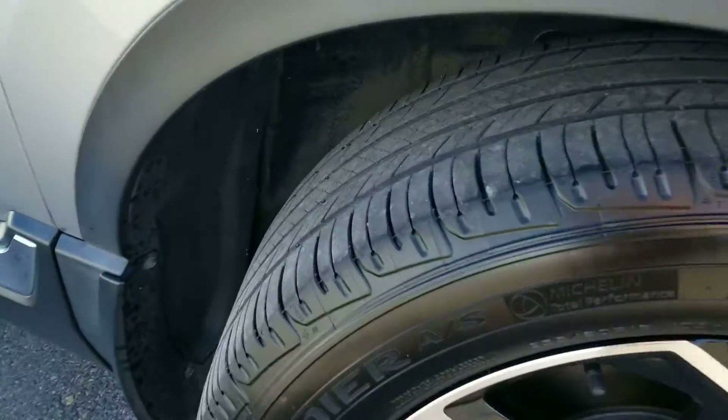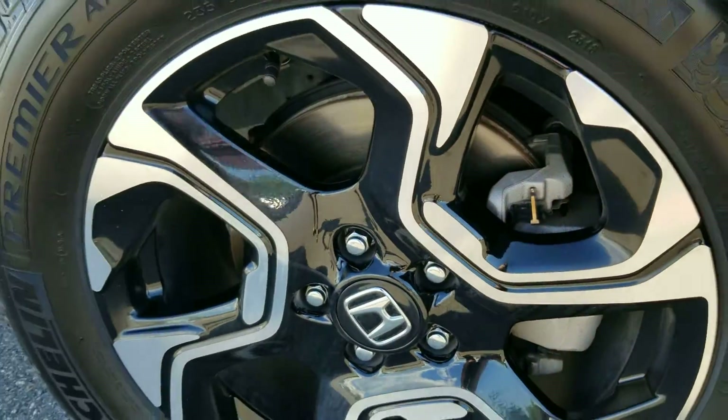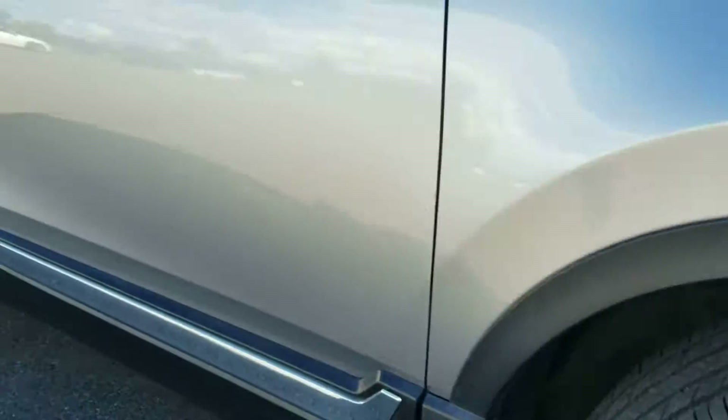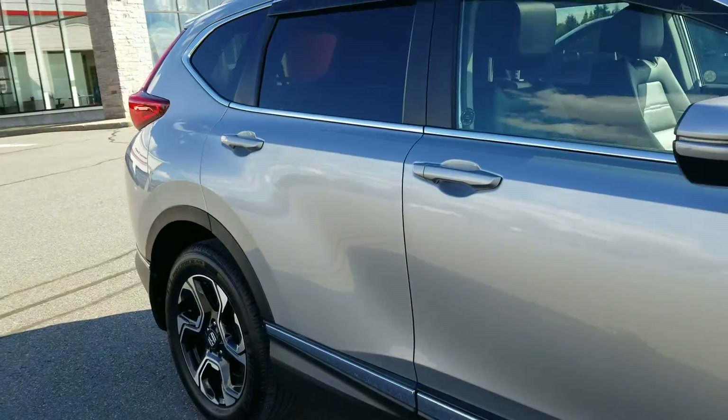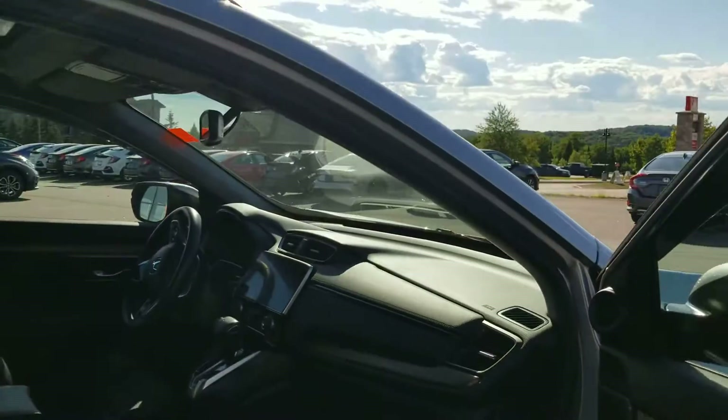Tire tread is in great condition. The rims are clean. Very clean rotors. Passenger side appears to be clean as well. They've installed wind deflectors on the windows.